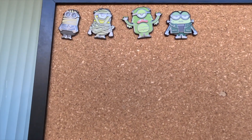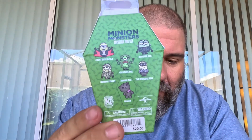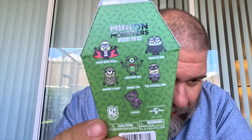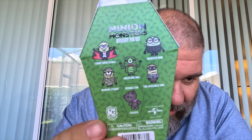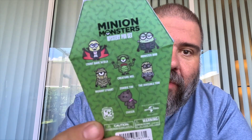We have four more packs to go. Out of the six, we already have four of them. The only ones we need are Count Dave Acula — the Dracula one — and the chaser, Zombie Tim. Let's see if we can get those — we have four more to open.